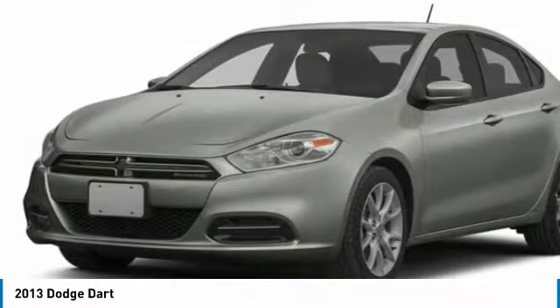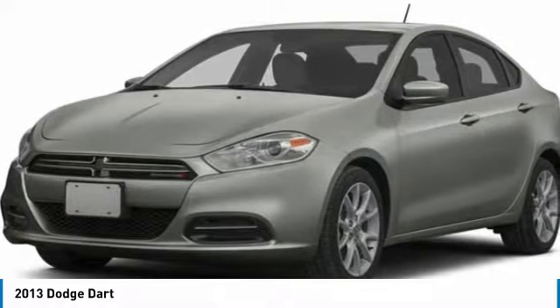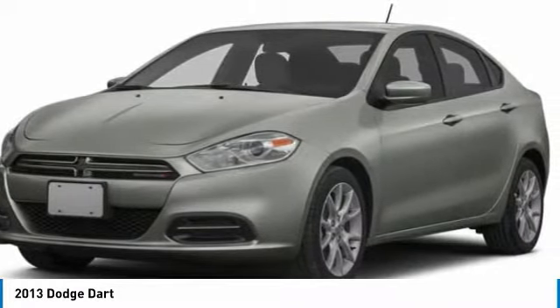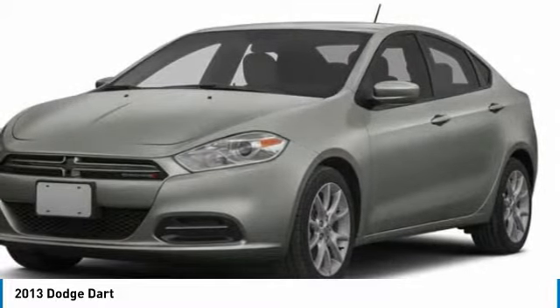It became a mid-size car for 1962, and finally was a compact from 1963 to 1976. Chrysler had previously applied the Dart name to a Ghia-built show car in 1956.